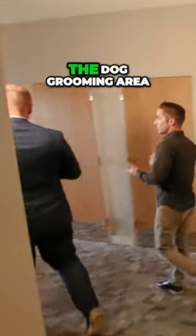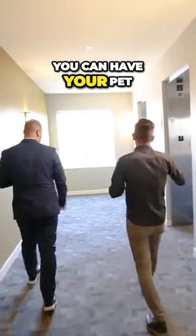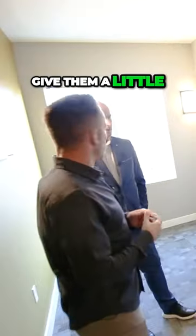I love the fact that they have the dog grooming area on the third floor. You can have your pet use the pet relief area — let your dog out to go to the bathroom, then wash them on the way in and give them a little blow dry.